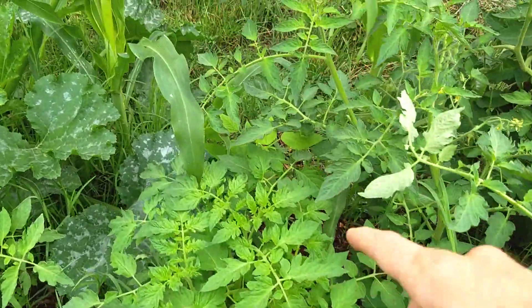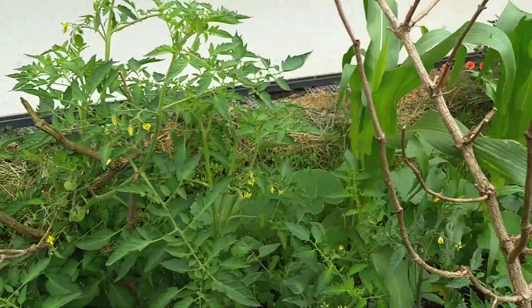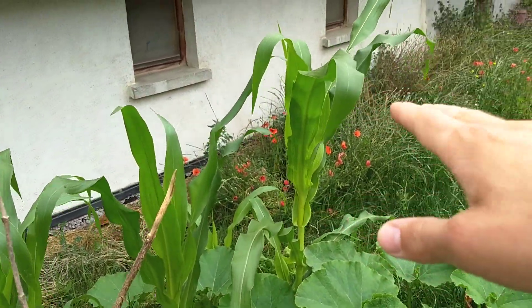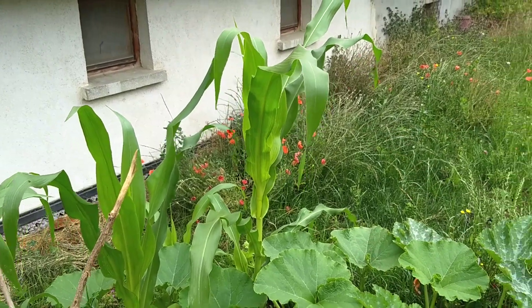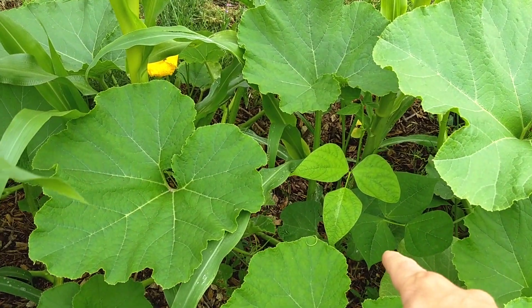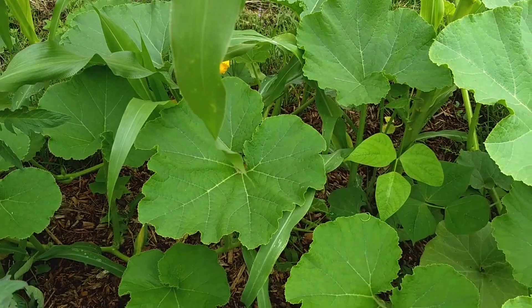The beans are growing really well on the corn. The corn has just come up — I mean the tallest one here is probably mid-chest height on me. You can see the beans are doing well too; they're growing up and they're going to keep going up on the corn.